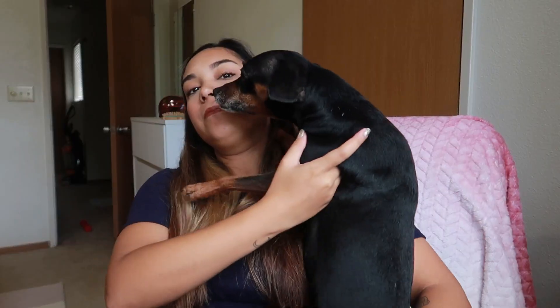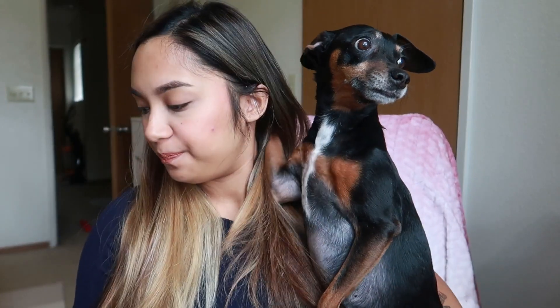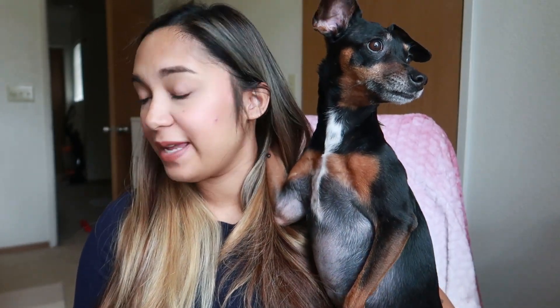I have three stretch marks on my stomach: one on my side, one near my belly button, and one on my left side. The one on my left side is really bad because that's where the baby is sitting. My boobs are constantly leaking.